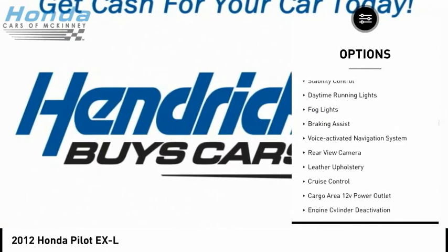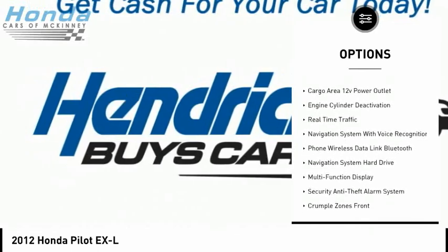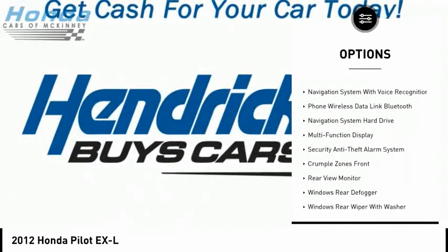Traction control. Stability control. Daytime running lights. Fog lights. Braking assist. Voice activated navigation system. Rear view camera.